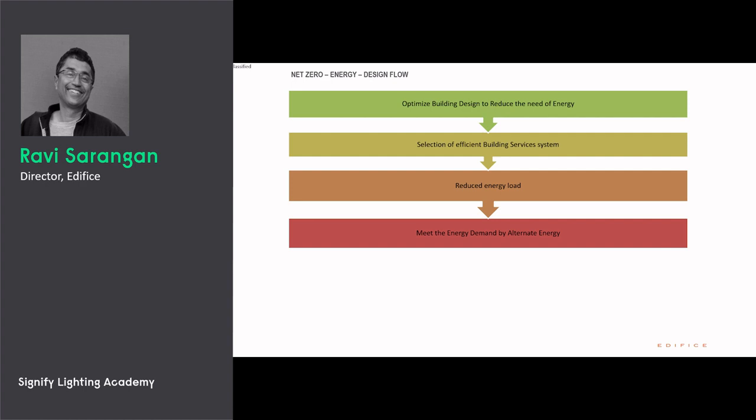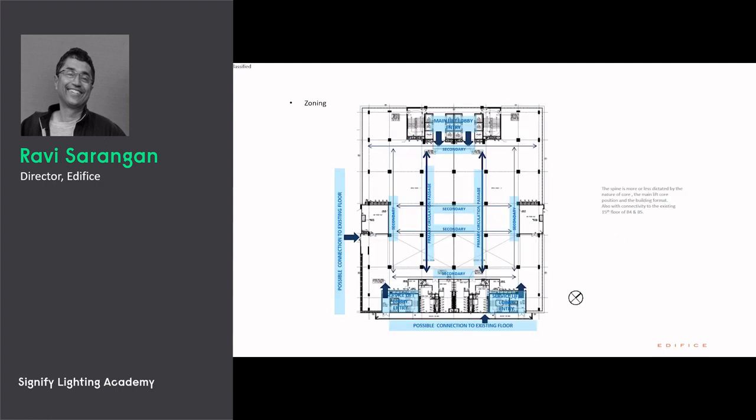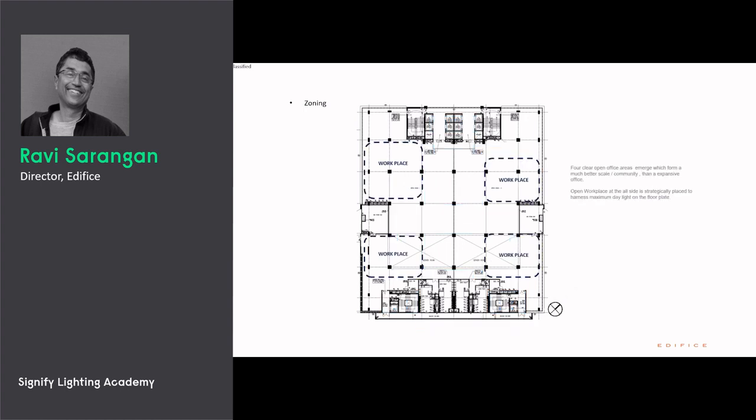Typically we get these kinds of large floor plates, and there are reasons for architects to develop such spaces. In this case, the north and south sun path means you're going to get large glazing areas, but unfortunately the cores were on the north and south. Therefore we had to redo the zoning — creating passages, placing workspaces closer to the windows, with full-height masses taken in the center.